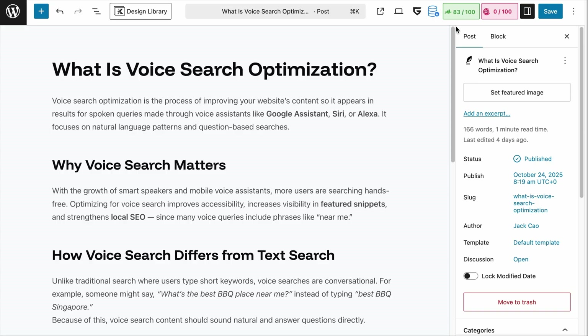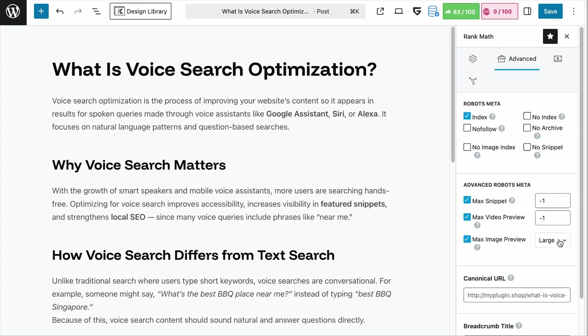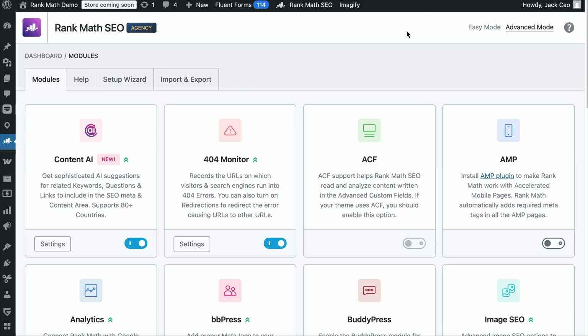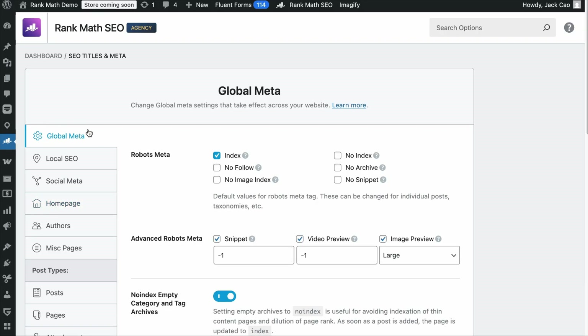You'll also want to set the meta tag of the featured image to 'max-image-preview:large.' As a RankMath user, this is done for you by default. On any post, find that setting in RankMath's tab under Advanced Settings. For the global default setting, go to RankMath's Titles and Meta settings and in the Global Meta section, you'll see image preview set to Large by default. Also, avoid using your site logo as a featured image and make sure the featured image is not pixelated.